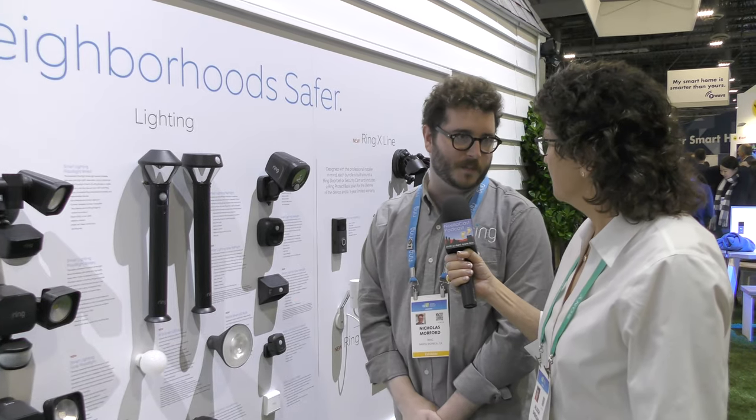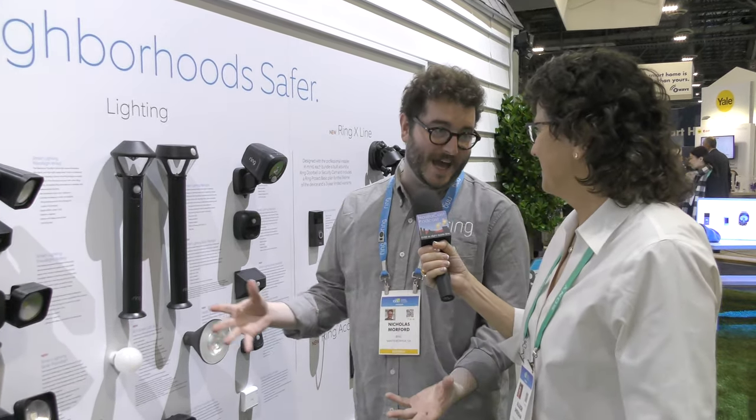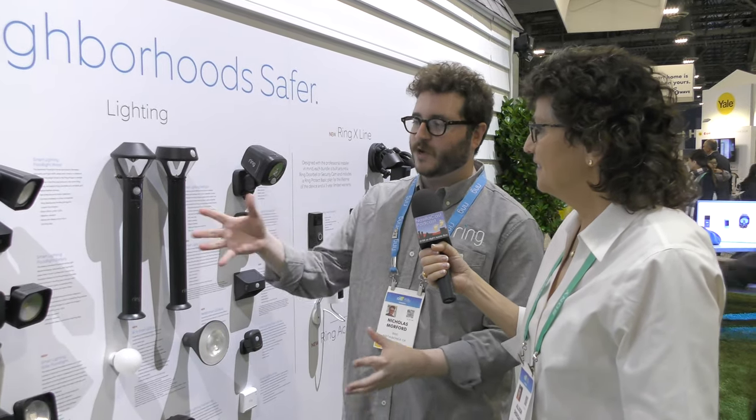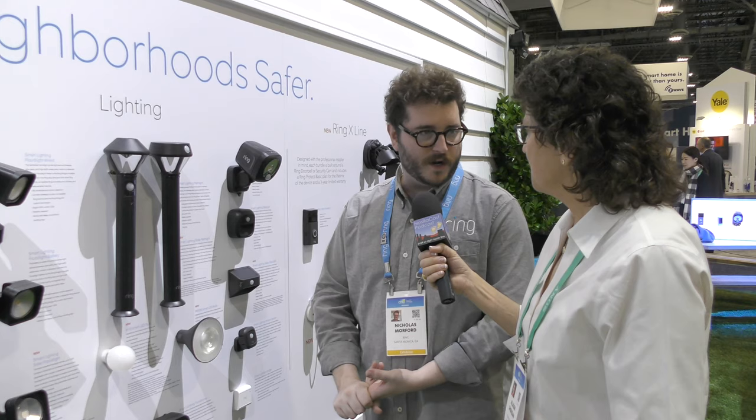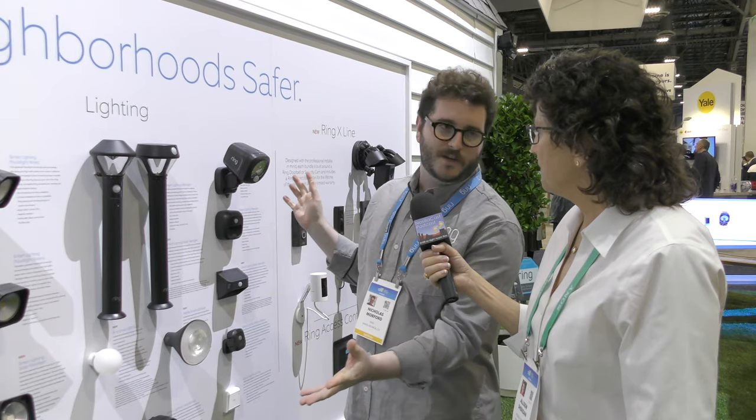Ring is branching out into lighting. They have a lineup of Ring smart lighting, and this year they've rolled out new devices including solar lighting and smart LED light bulbs — expanding that range and building out that Ring of Security. A great feature is that you can link these lights to your other Ring devices like doorbells or cameras. If someone steps onto your driveway, all the lights go up immediately, scaring them off, while your camera starts recording automatically.